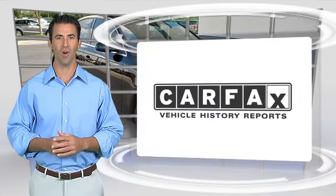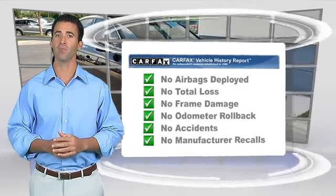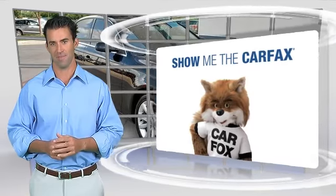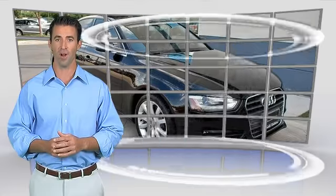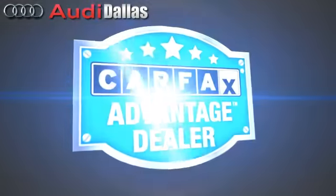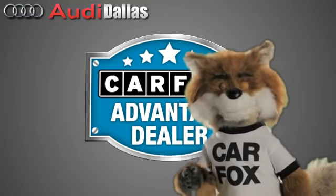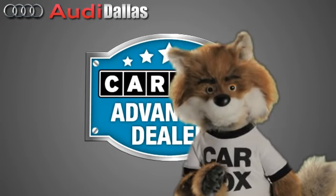Here's another high quality vehicle with the Carfax Vehicle History Report. Be sure to find a complimentary copy of this report online or contact the dealership. This vehicle qualifies for the Carfax buyback guarantee. Just say show me the Carfax at Audi Dallas, a Carfax Advantage dealer.